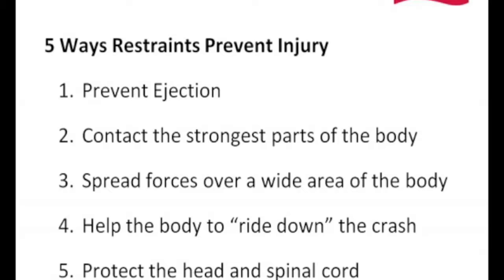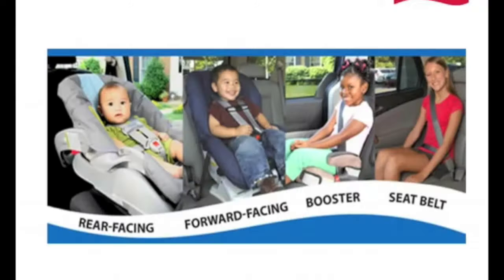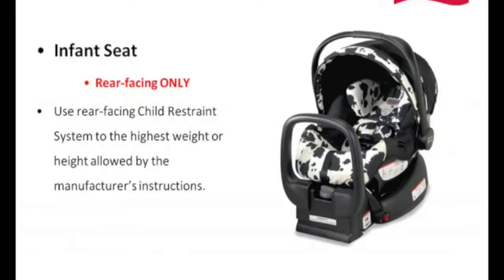The National Highway Traffic Safety Administration, or NHTSA, has broken that down into four basic steps for the appropriate transportation of children. Those four steps are: rear facing, forward facing, booster mode, and then moving into a seat belt.